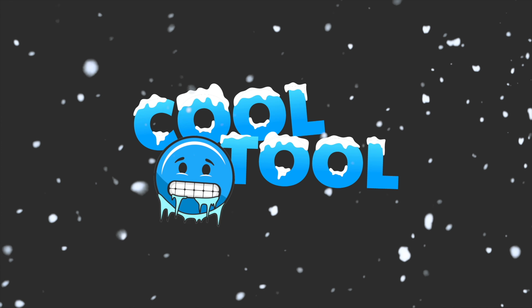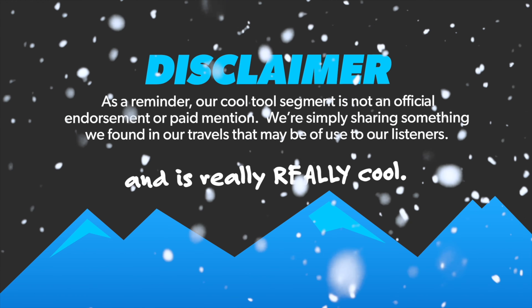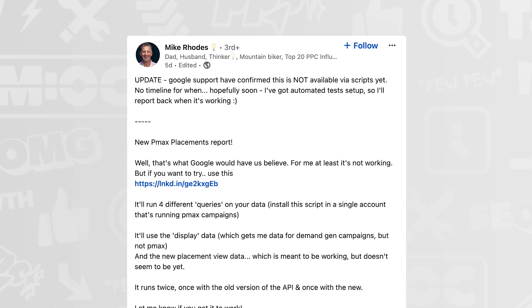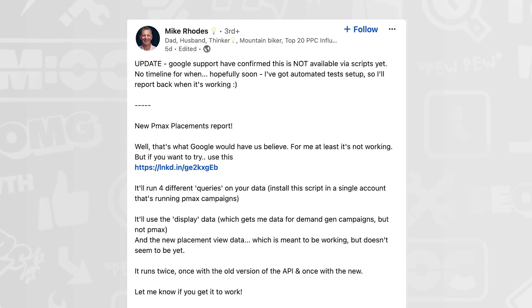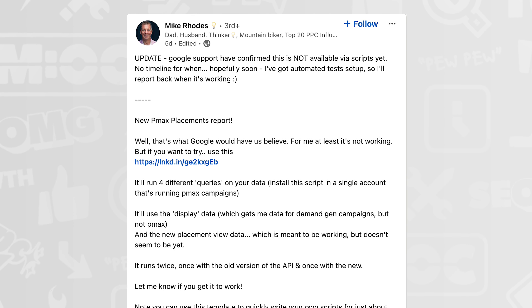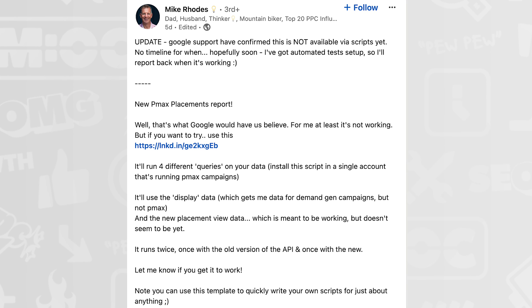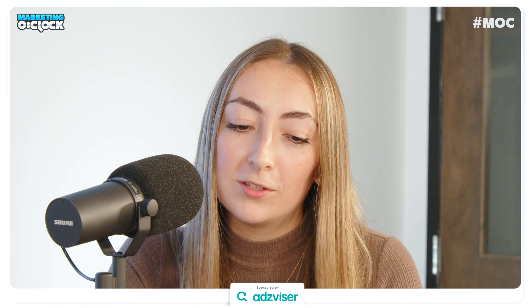This week's cool tool — and as a reminder, this is not an official endorsement or paid mention — comes from Mike Rhodes on LinkedIn: a PMAX placements report. It seems it's not available via scripts yet, but when it is, it'll run four different queries on your data using display data and the new placement view data. You can also use this script template to quickly write scripts for just about anything. We'll have the link in our newsletter and Discord.